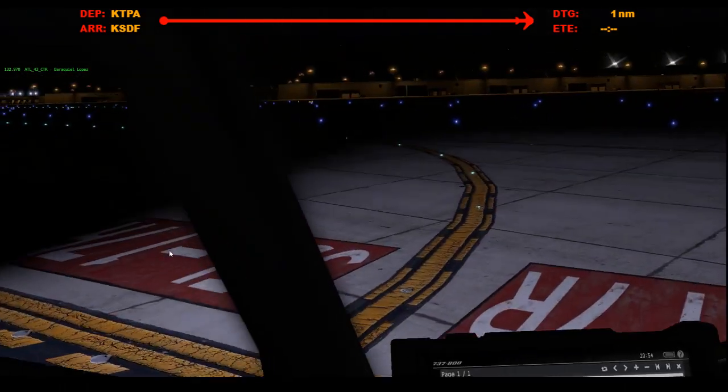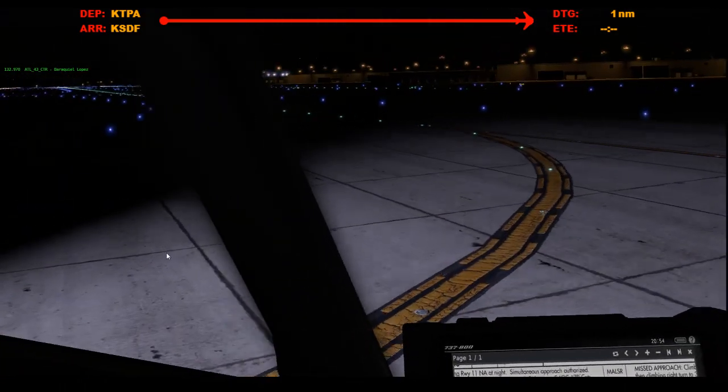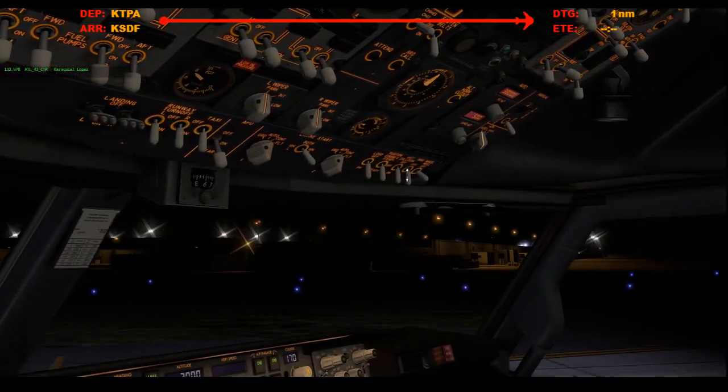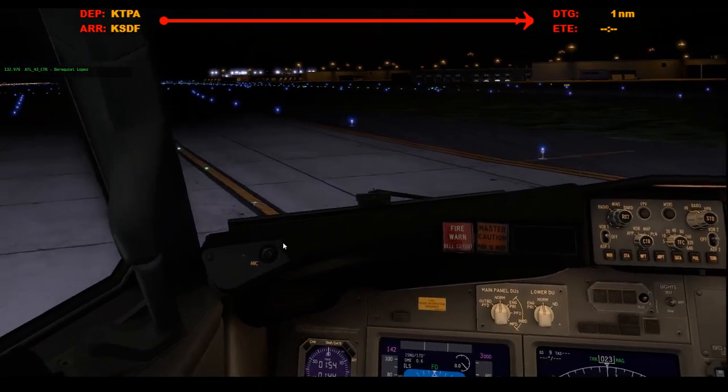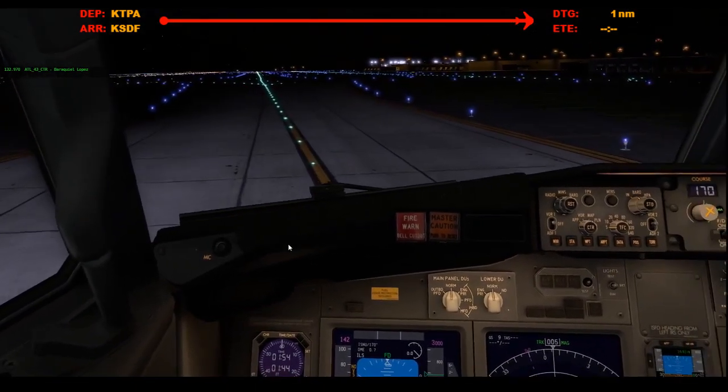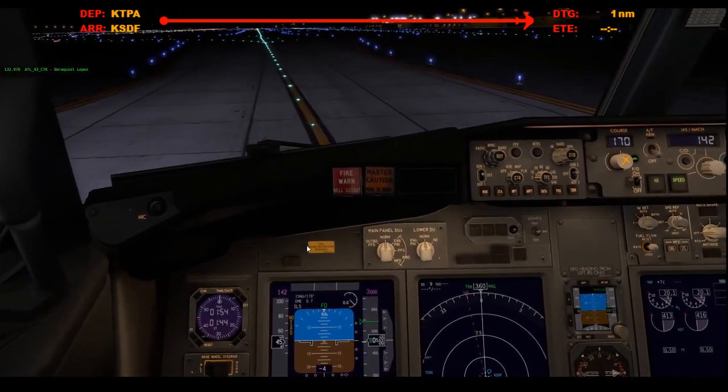We're going to want to take left. Oh man, I forgot to pull up the airport diagram. Alright, we're clear of the runway. Strobes off. Wing lights can come off. Welcome to Louisville, ladies and gentlemen — I hope you enjoyed the flight.